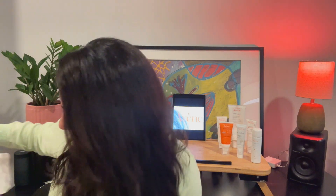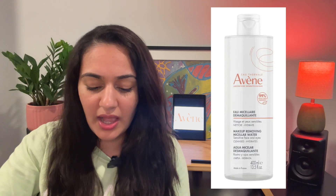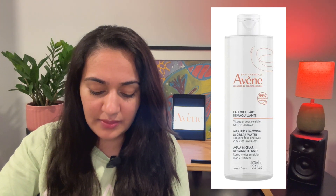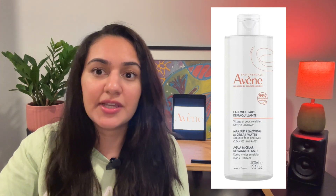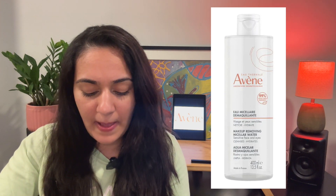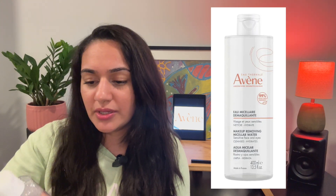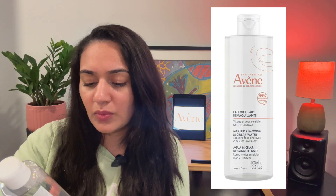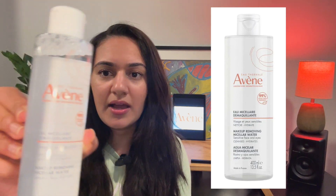Let's get into the first product. I've ordered a micellar water — I wanted to try something different. I usually use the Garnier micellar water, which is quite popular, but I'm willing to try this out. It does have a little fragrance in it and I'm a little sensitive to fragrance, but I'm willing to try and will be reviewing it in the future.